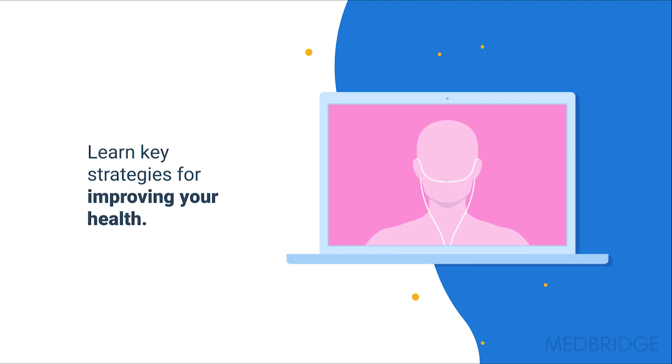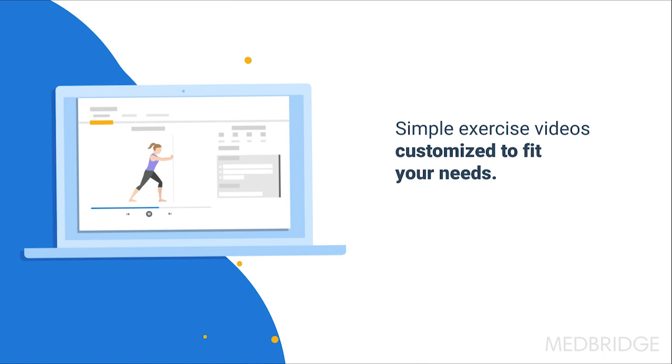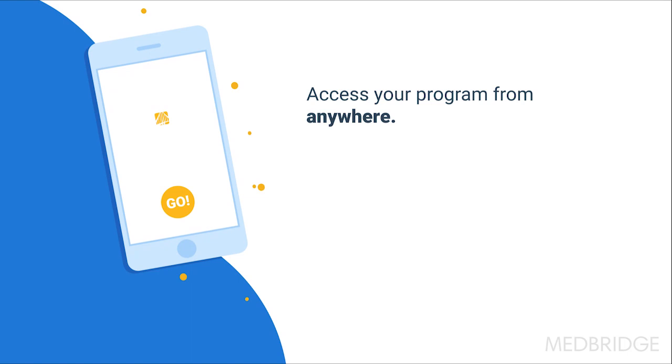Understand your condition better with engaging patient education and learn key strategies for improving your health. Follow along with simple exercise videos customized to fit your needs so you can get back to your daily life.